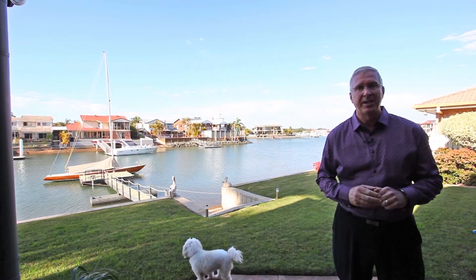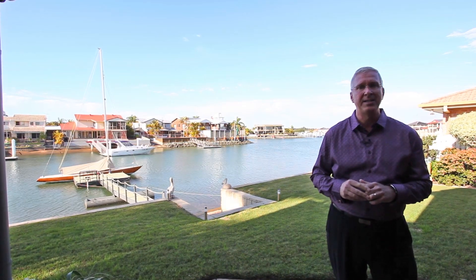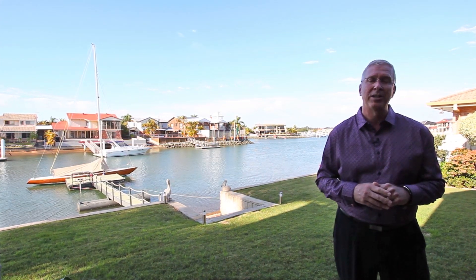This one owner low-set home is seriously for sale and I'm proud to have been appointed to help you secure this beautifully maintained easy-care waterfront residence. I'm Frank Durratt, your agent and your auctioneer. Call me today to arrange a private viewing and expect to be impressed by real value.